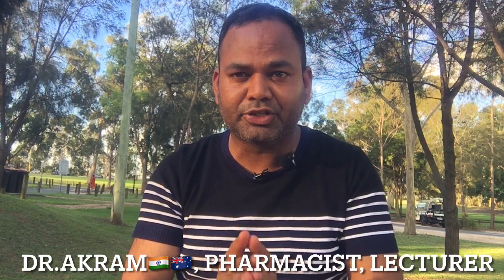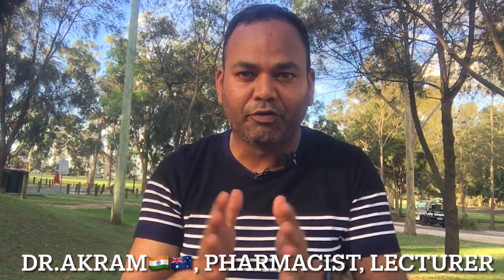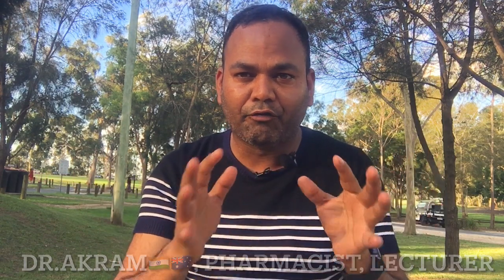Before I'm going to start, please like and subscribe my channel. I always make videos for pharmacists around the world if you are looking for a job.